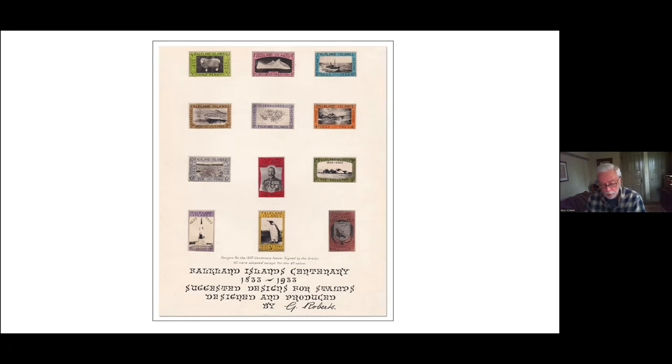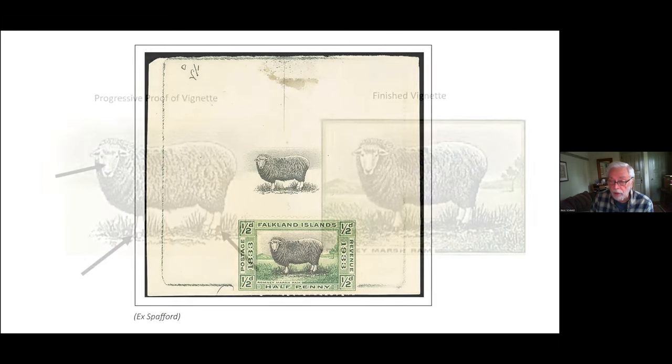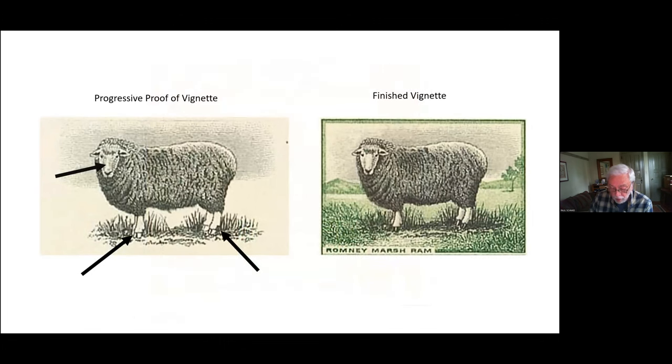We now turn to a very brief showing of some centenary proofs — brief because very few proofs are available to collectors today; most are held in printer archives or the Royal Collection. This is an engraver's progressive die proof of the halfpenny vignette, the Romney Marsh ram. It's called a progressive die proof because it's pulled by the engraver as he works on the image, so it differs slightly from the finished engraving. The animal's legs and hooves have yet to be finished, and the face was lightened in the final version. Probably just about two pieces are known.